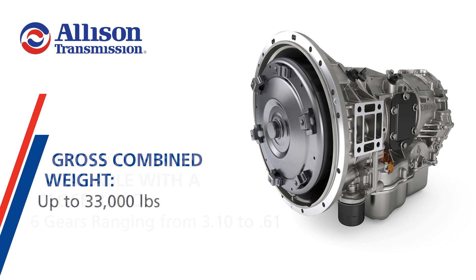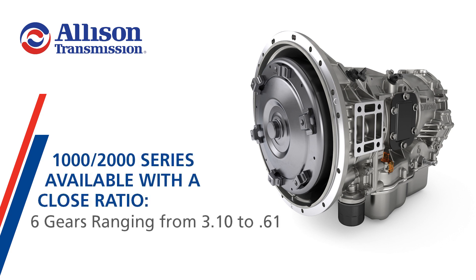All 1,000 series transmissions and most 2,000 series transmissions are available with a close ratio, with six gears ranging from 3.10 to .61. The 2,500 series and 2,550 series transmissions are available with a wide ratio and six gears ranging from 3.51 to .64.